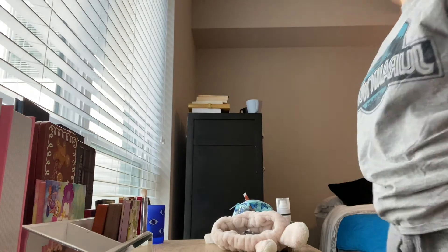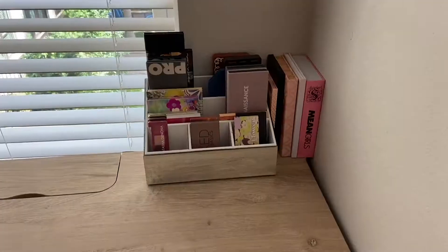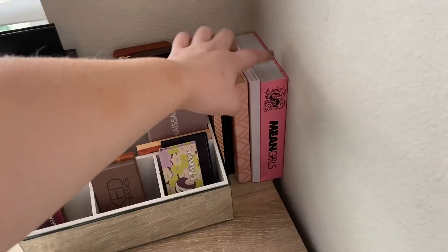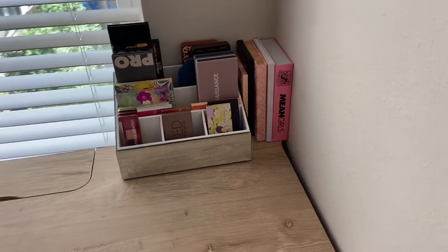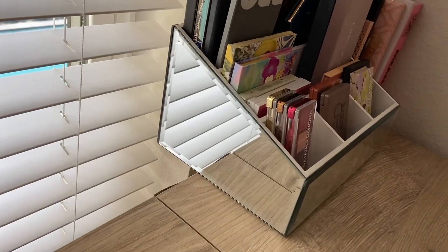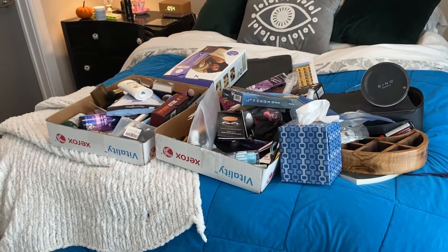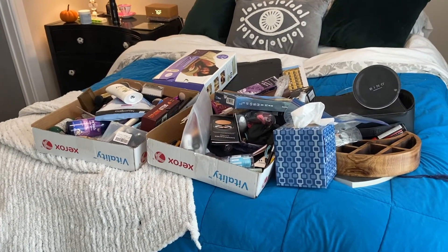So now I need to reorganize this to look better. Alright, so this is all my palettes. I was able to switch the Mean Girls one all the way over here so that I could save as much space as possible. This is hanging off a bit, but it's fine. Now I need to go through all of this and find all my makeup brushes. Wish me luck.